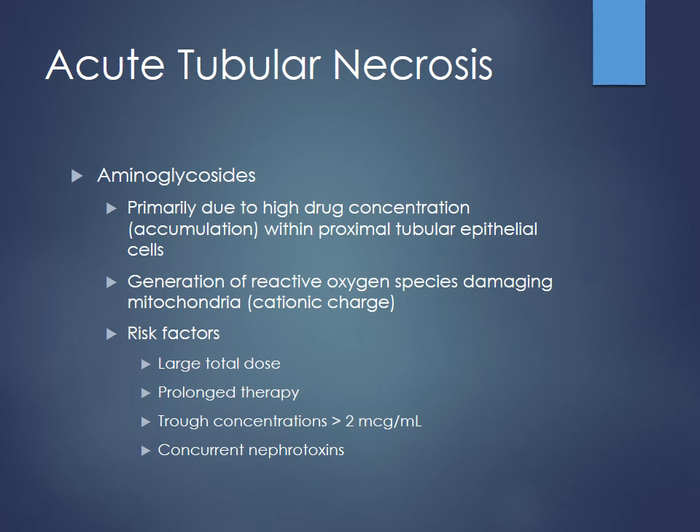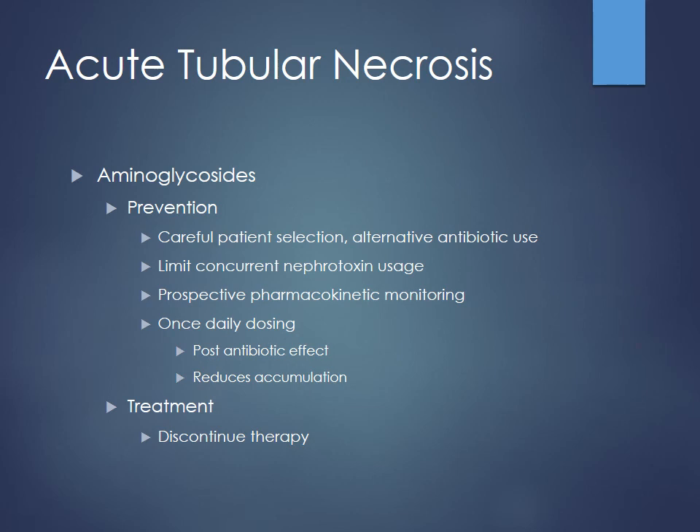The main aminoglycosides used clinically are gentamicin, tobramycin, and amikacin — the three big ones used IV. These cover gram-negative infections and have good activity against Pseudomonas, which is why they're used so frequently for ICU patients. For prevention, first do careful patient selection — if they already have poor kidney function, try using something else first, maybe an alternative drug with similar gram-negative coverage. Also try to limit concurrent nephrotoxins.